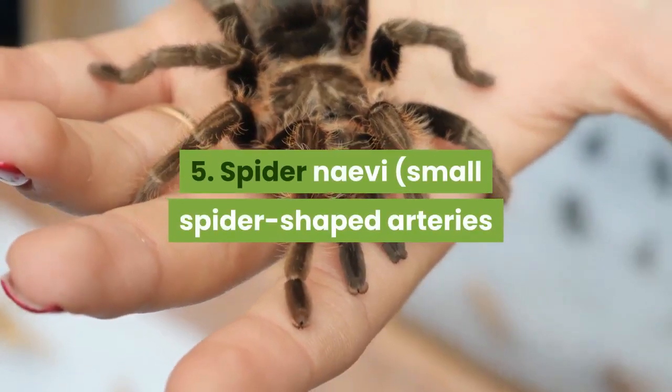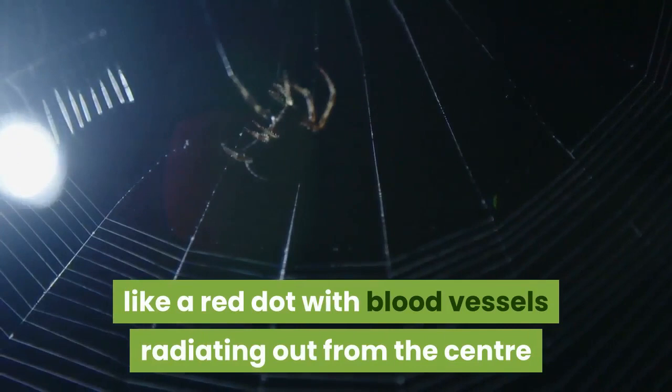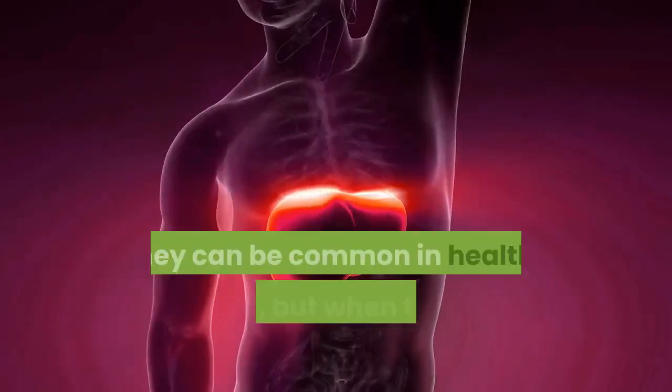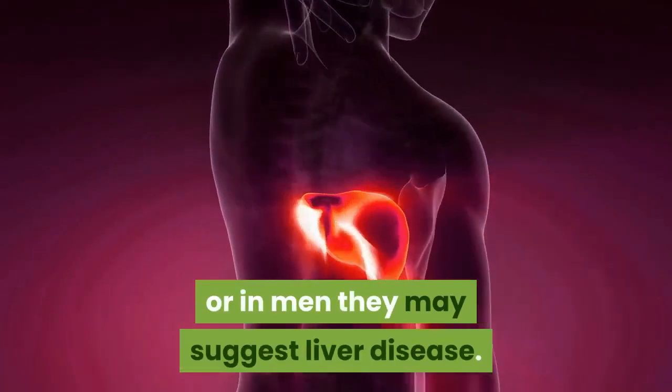5. Spider naevi — small spider-shaped arteries that appear in clusters on the skin. Spider naevi look like a red dot with blood vessels radiating out from the center like spider's legs. They can be common in healthy women, but when found in larger numbers on the upper half of the body or in men, they may suggest liver disease.